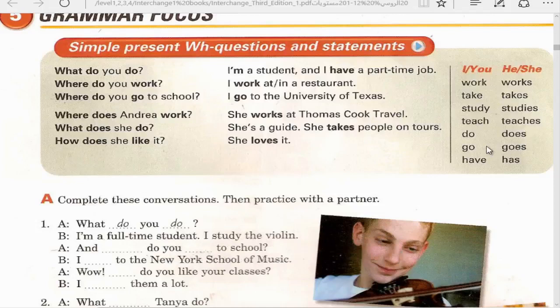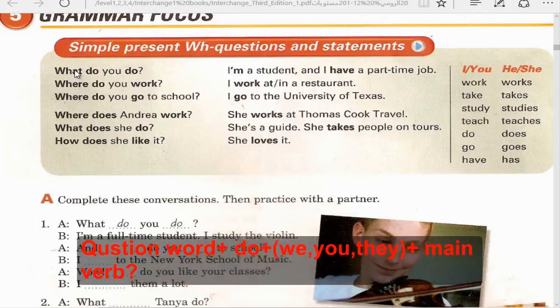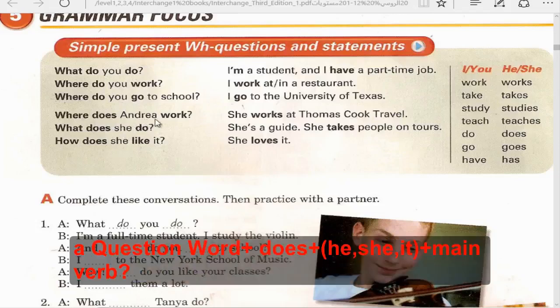For WH-questions: question word + do/does + subject + main verb. Use 'do' with I, we, you, they. Use 'does' with he, she, it. The main verb comes after the subject.